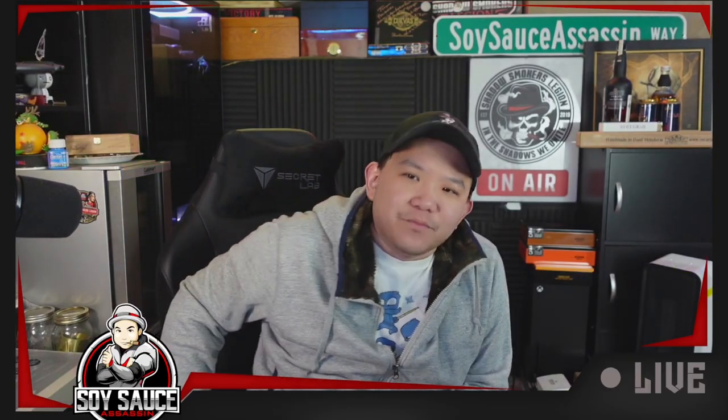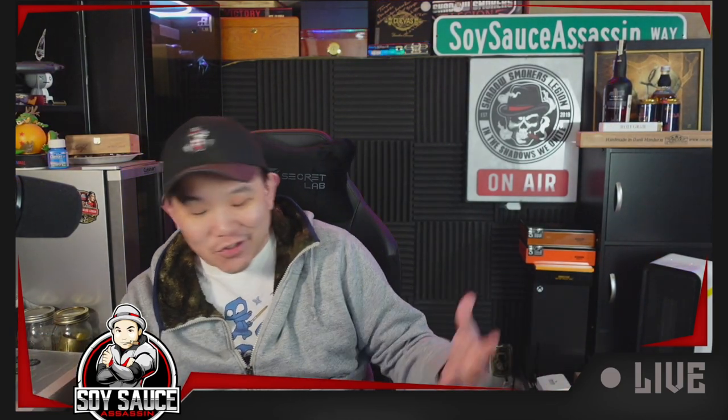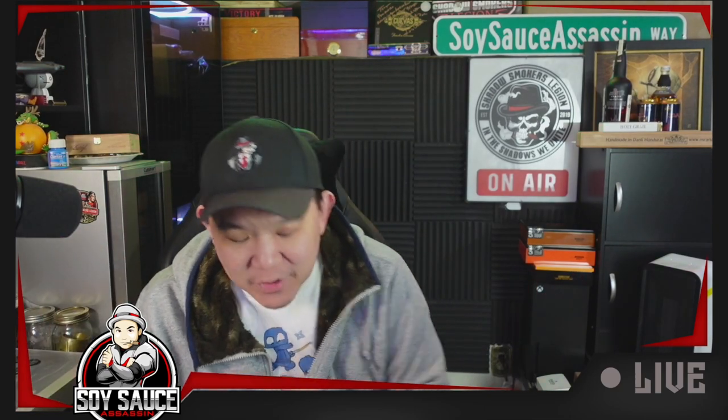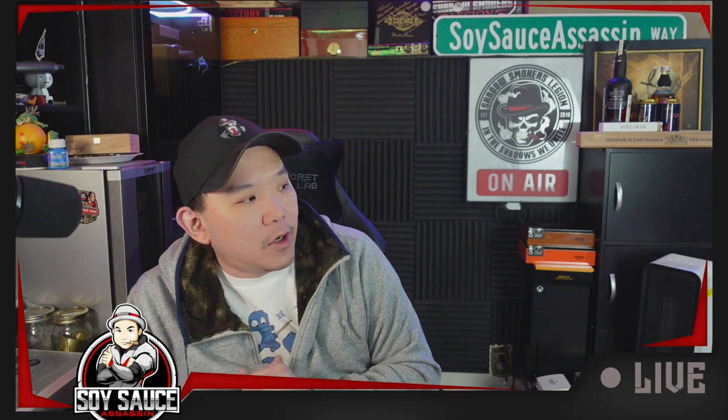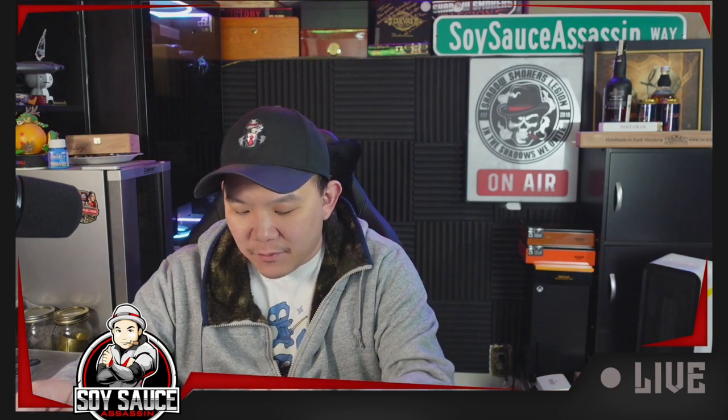Hey guys, new soy sauce assassin here. Before I start recording my review video, I want to divert my attention to this unboxing because I received a package from Lotus Lote, or Aaron Sears, with some cigars.